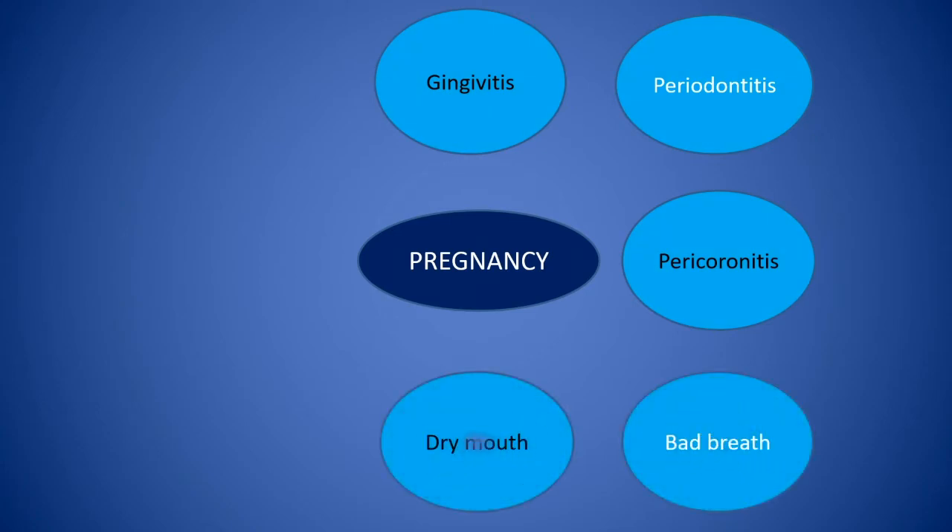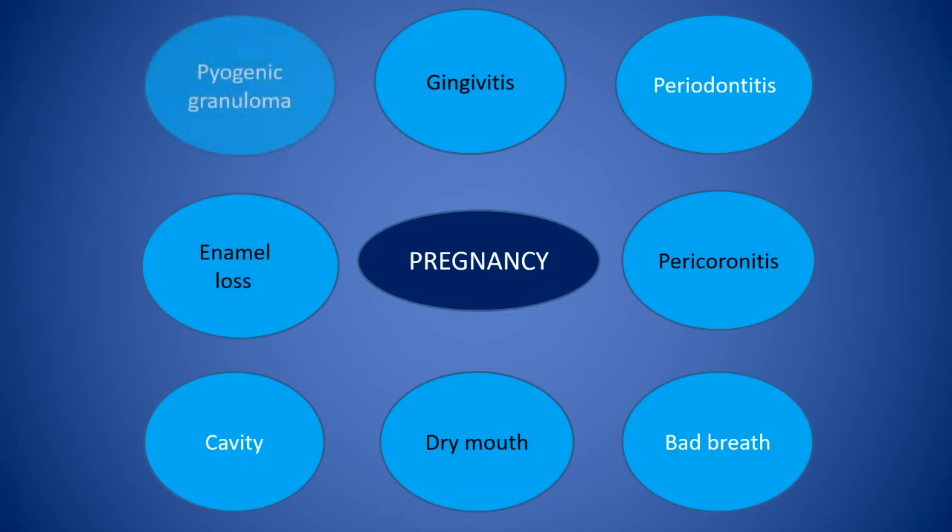4. Bad breath. 5. Cavity. 6. Dry mouth. 7. Enamel loss causing sensitivity. 8. Pyogenic granuloma or tumour-like growth of the gums.